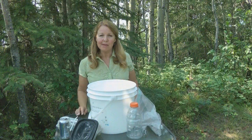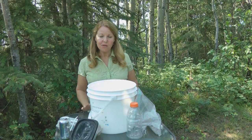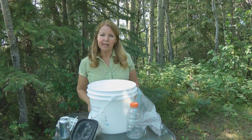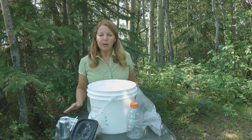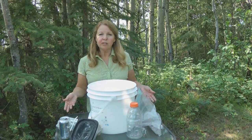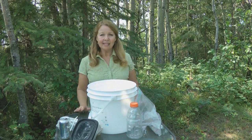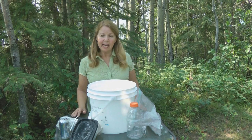Hi, it's AlaskaGranny. I'm out at Granny Camp, which is my Alaska remote off-grid cabin. I wanted to talk to you about things that preppers should never throw away. Before you throw away or recycle something, look it over and think about all the ways that you could use it. Some items you should never throw away include egg cartons, dryer lint, soda cans, and straws.